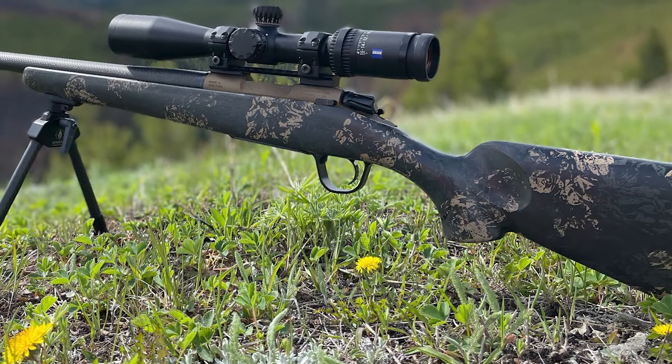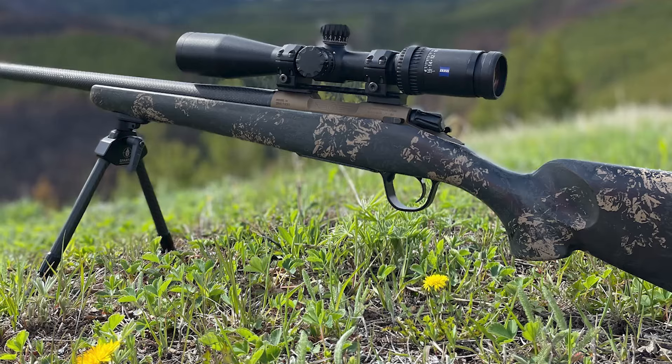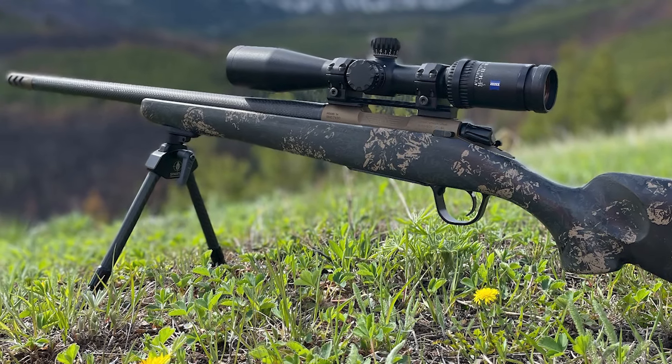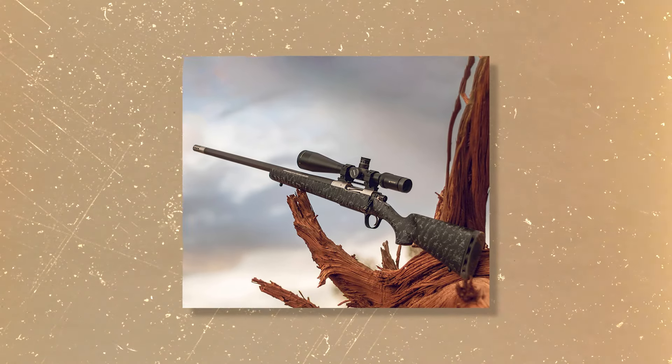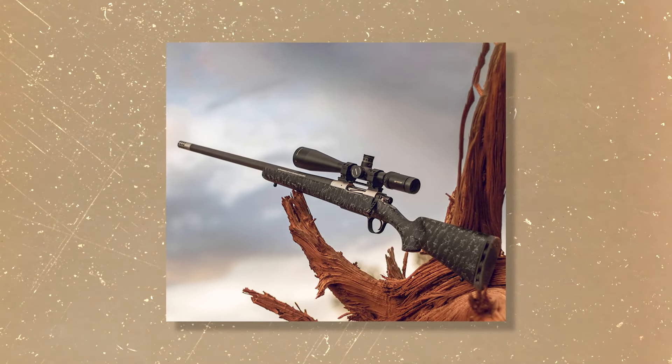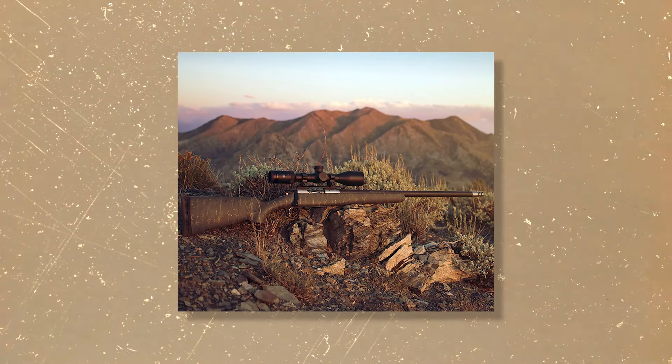Additionally, while the lightweight design is a plus, it can feel a bit top-heavy with larger scopes attached, which might take some getting used to. Despite these minor caveats, the Christensen Arms Ridgeline holds its own as a top-tier rifle, especially in its price range of $2,000 to $2,400.